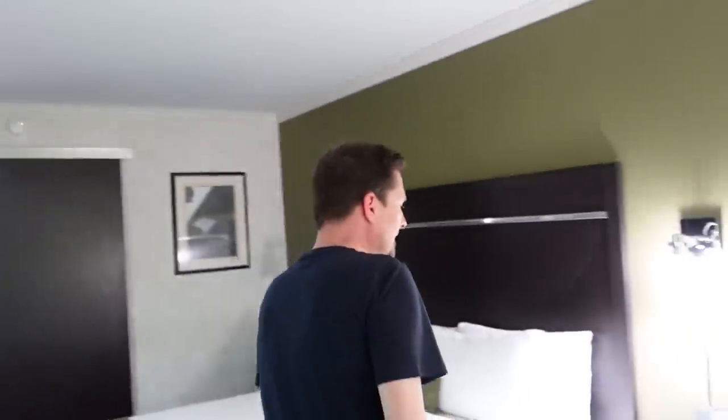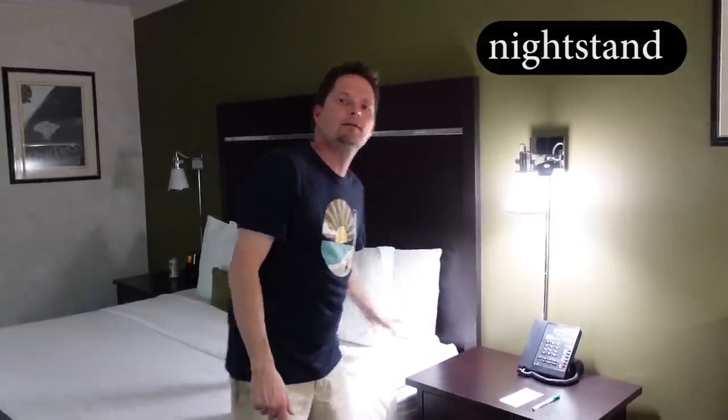And here next to our bed, we have a table. But we have a special name for this table — it's called a nightstand. Of course, you can call it a table, but we have the word nightstand for this table next to the bed. For any table next to your bed, usually with a lamp, it's called a nightstand.